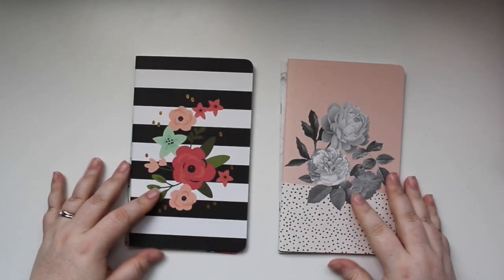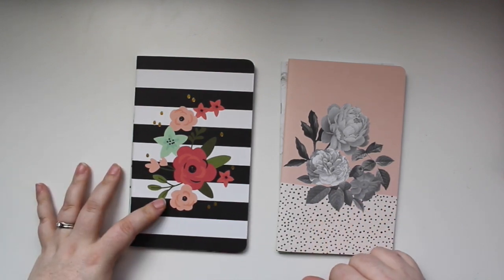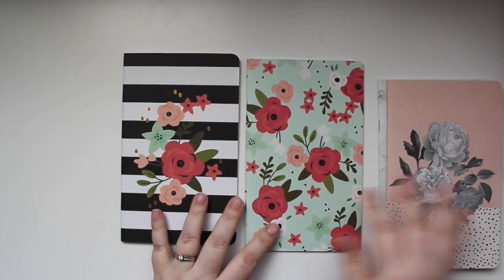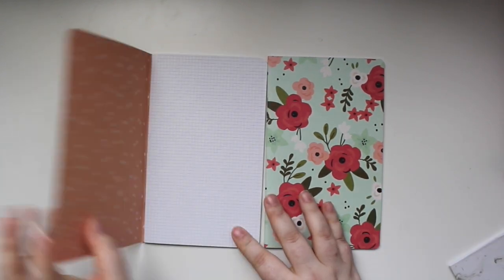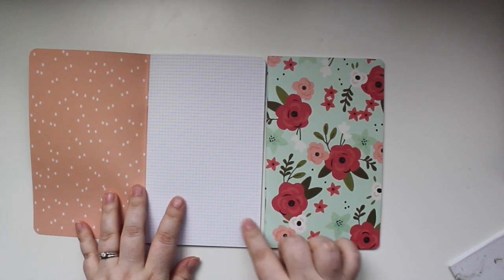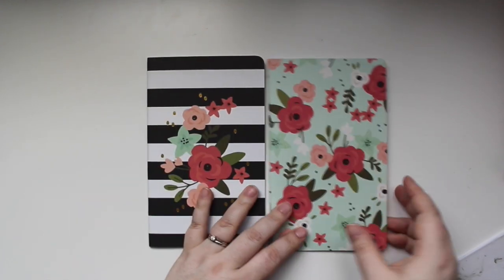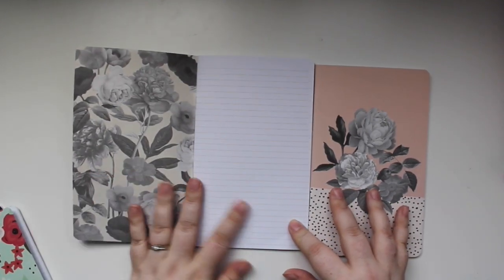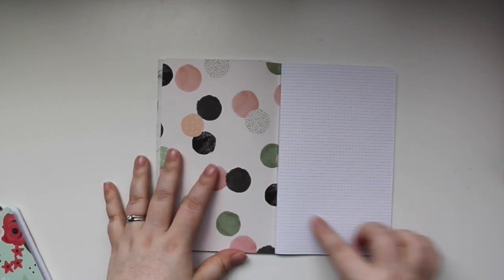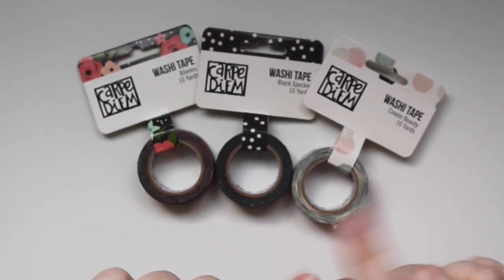There are also additional inserts you can purchase separately. The Bloom collection insert has graph paper with a peach speckle on one side and black-and-white polka dots with lines on the other. The Beautiful collection insert has gorgeous gold foiling on the outside, a floral with lines inside, and polka dots with graph paper on the other. These inserts come as a set of two, and they're awesome.